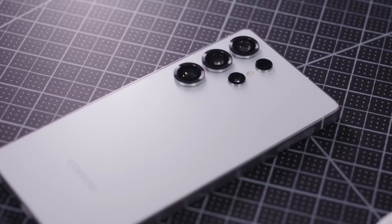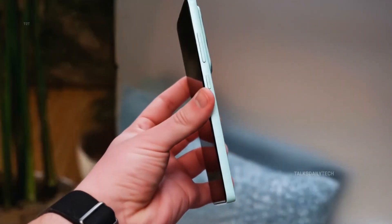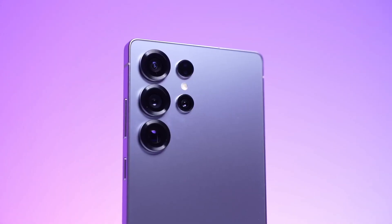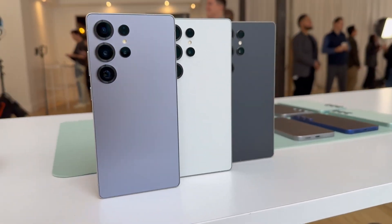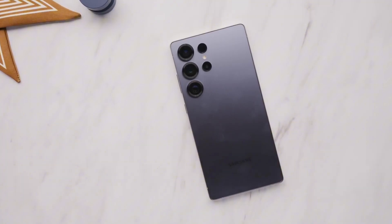Let's start with the cameras, because that's where things really heat up. For the past few years, Samsung has stuck with its minimalist floating camera rings on the Ultra, but leaks now point to a complete reversal of that design. The camera island could be making a comeback — something we last saw on the Galaxy S21 Ultra.